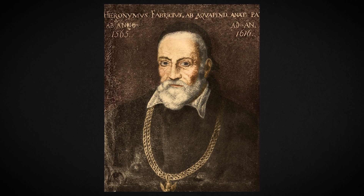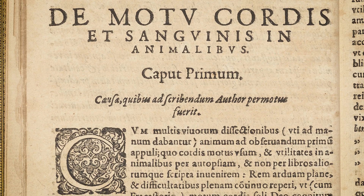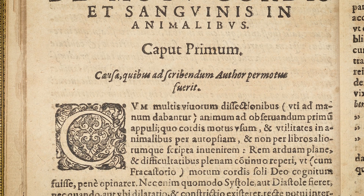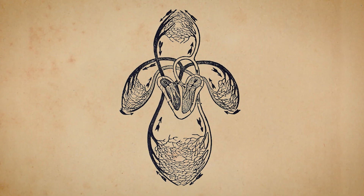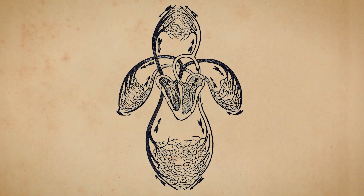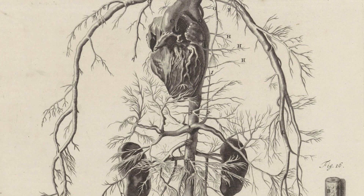Fabricius had shown that our veins on the inside of the tube contain little valves, but he didn't really know why. What William Harvey discovered is that our blood circulation system is a circuit — a closed loop in which blood is pumped from the heart to the lungs and then back to the heart, where it gets pumped out via the aorta into the arterial system.